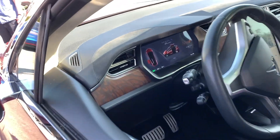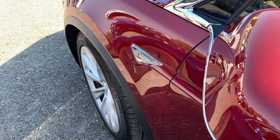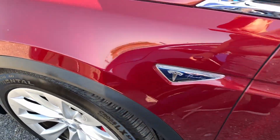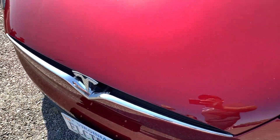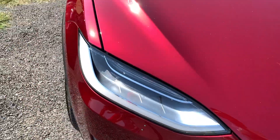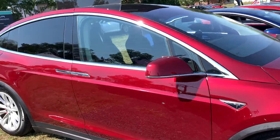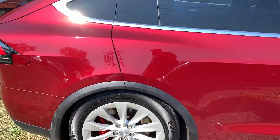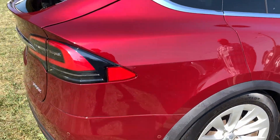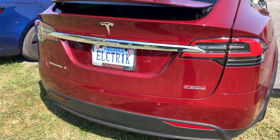So we have a Model X Founder Series — very cool. You can tell it's AP1 because you can see the side markers; there's no camera at that position. It's definitely not a color you see as often. It's nice to see it in this color — I like the color a lot. It's pretty clean. P90D, that's what I'm getting — so this would probably be what mine looks like.